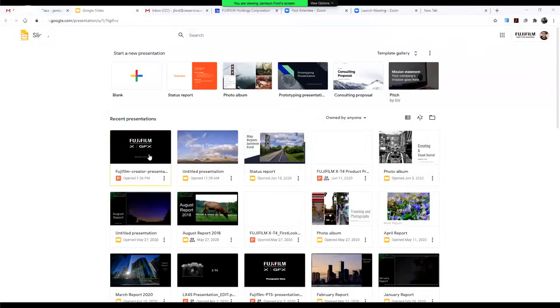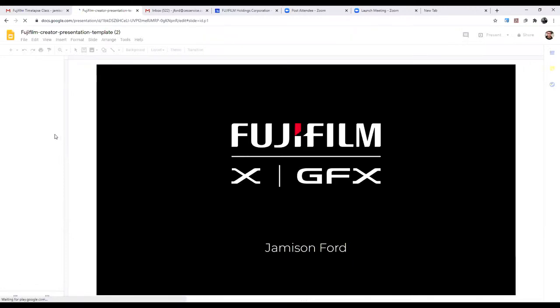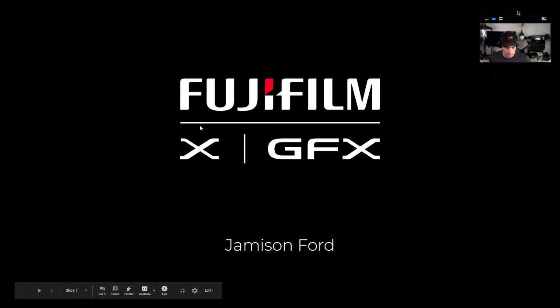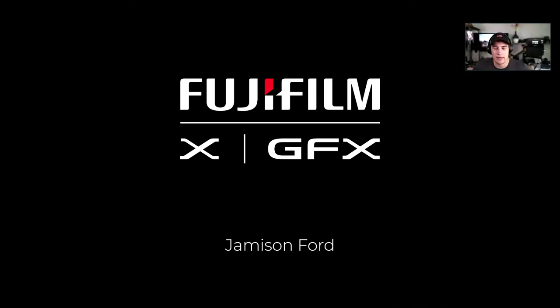Jameson opens his presentation — apologizing for a minor computer freak-out just before the session. He got into time lapses because he had never done them before and likes to find areas of photography he's not super familiar with and force himself to get familiar with them. He started doing time lapses all the time a couple of years ago, making a lot of mistakes along the way.